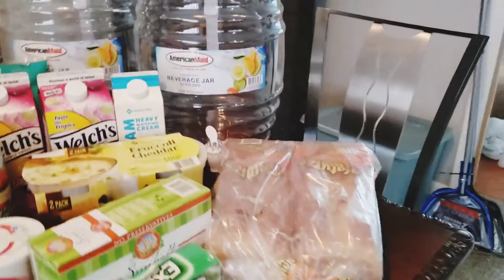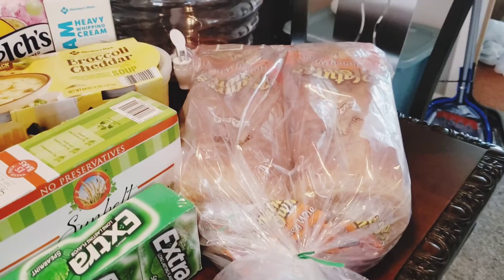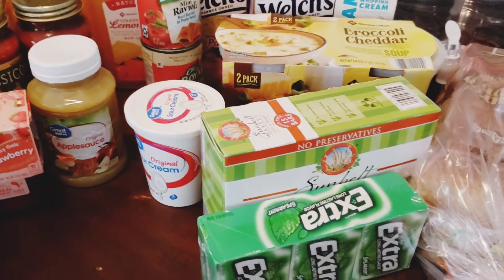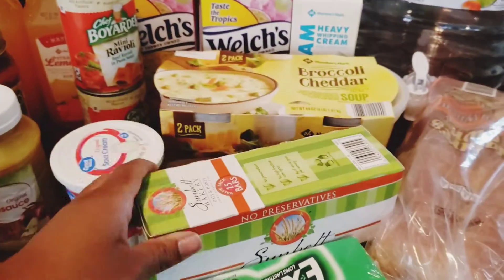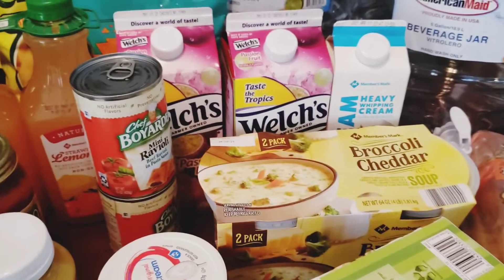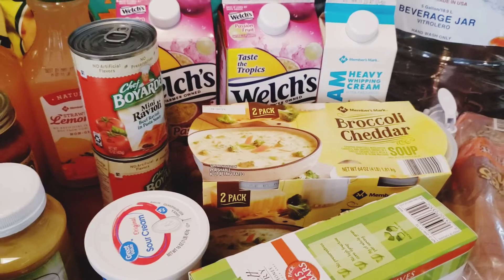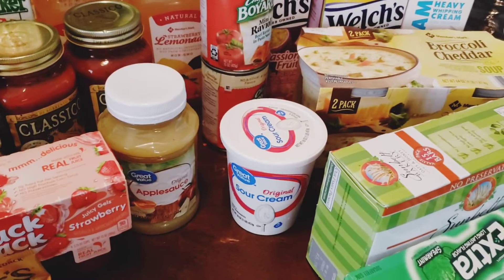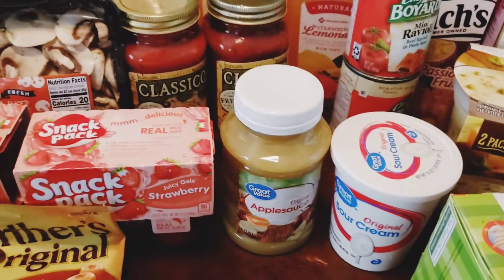We have a two-pack of the honey wheat Nature's Own bread, extra gum, Sunbelt granola bars — these are really good, I like to eat that with a banana and a cup of orange juice. I got the two-pack of the broccoli cheddar soup, it is delicious. I topped mine with fried onions and cheddar cheese. I've got some sour cream and some Great Value original applesauce — I wanted the big one but they didn't have it.